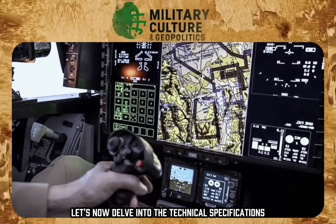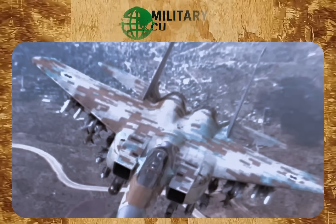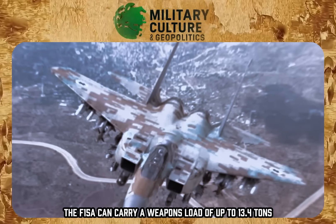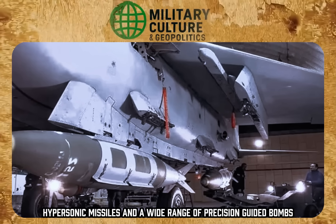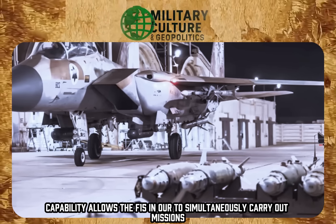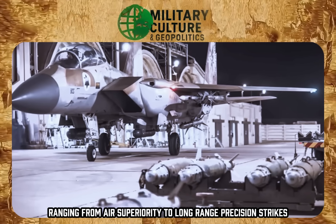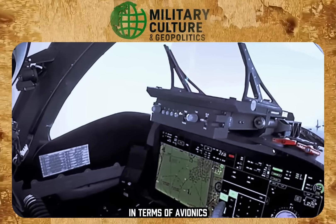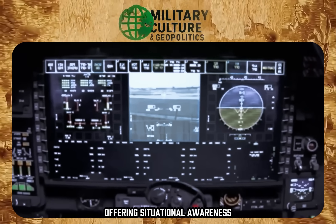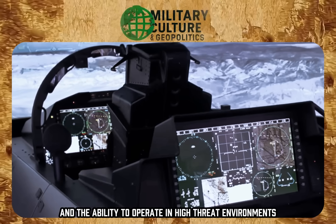Regarding power and payload, the F-15EA can carry a weapons load of up to 13.4 tons, including air-to-air missiles, hypersonic missiles, and a wide range of precision-guided bombs. This capability allows the F-15EA to simultaneously carry out missions ranging from air superiority to long-range precision strikes. In terms of avionics, it is equipped with an active electronically scanned array radar, offering enhanced situational awareness, the ability to detect and track multiple targets at very long range, and the ability to operate in high-threat environments with electronic countermeasures.